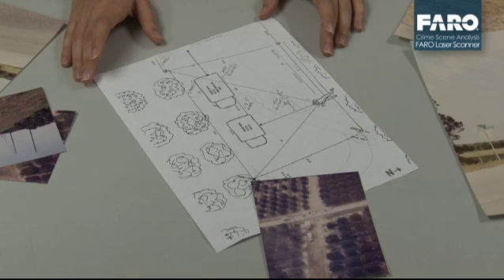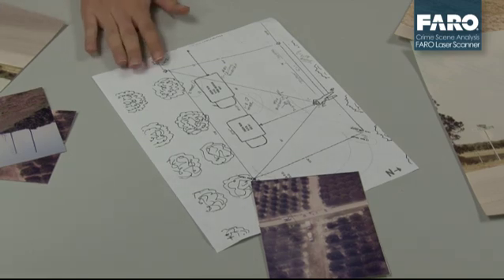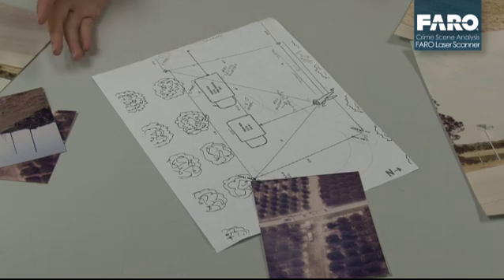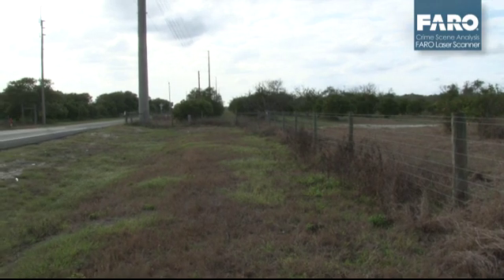This is the original crime scene sketch we recovered from the original case file and as you can see there's not a whole lot of measurements on here. There's some simple triangulations based off of vehicles that ended up moving, also some telephone poles that are no longer there, and the road itself that was originally there has been moved and changed.